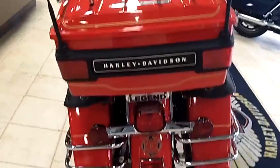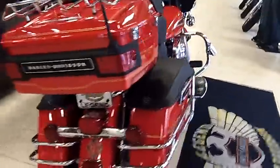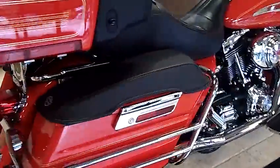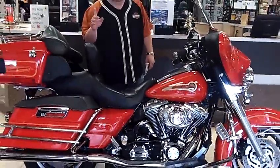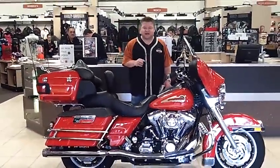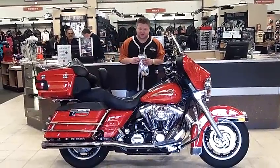Absolutely a gorgeous bike, and you're going to find it at one place and one place only — right here at Legend Harley in Silverdale. For more information and today's discounted price, call the number at the top of the screen or feel free to email us for further questions. Most of all, we look forward to earning your business.